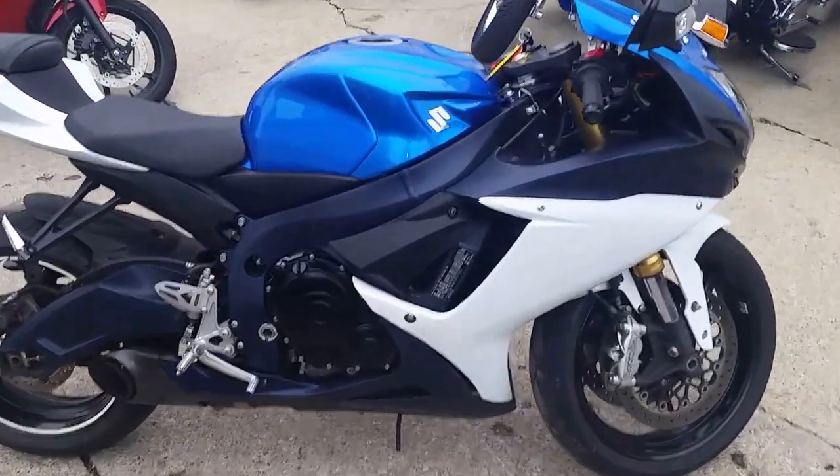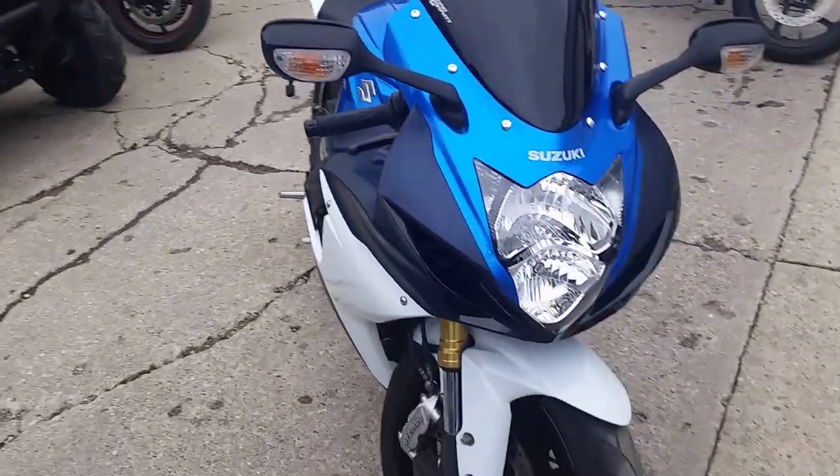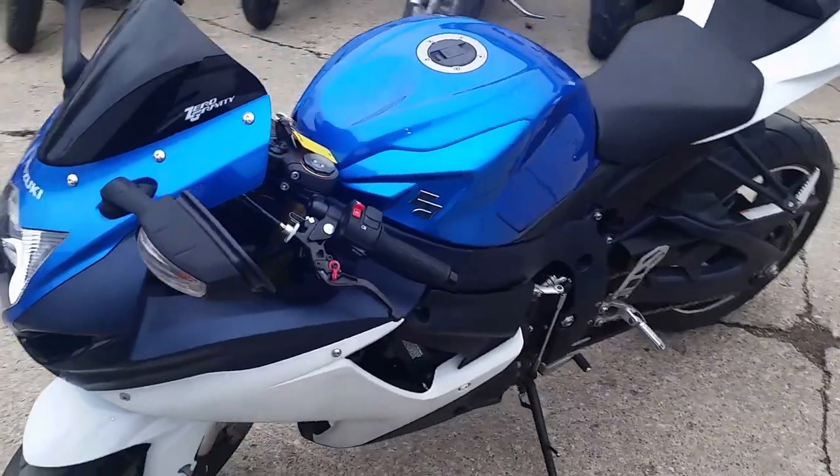2012 Suzuki Gixxer 750. It's one clean sport bike — this thing's ready to ride. It's loaded up with the CRG levers, fender eliminator kit, and the megaphone exhaust. It makes this Gixxer sound as cool as it looks.